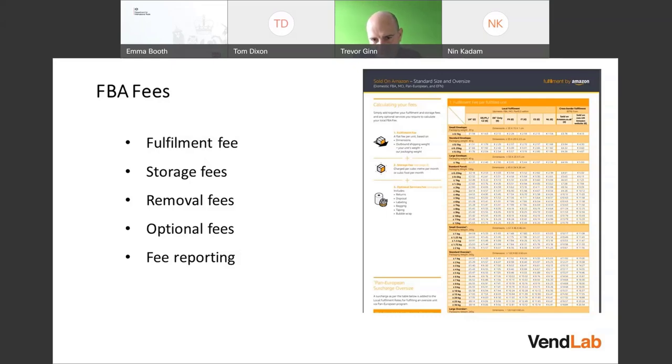There's also a storage fee charged per cubic metre per month, based on the average amount of storage used over the course of a month. To see these fees, you can download a fee preview report from FBA Reports in your Amazon account, or check transaction-level reports to see what fees have been charged.